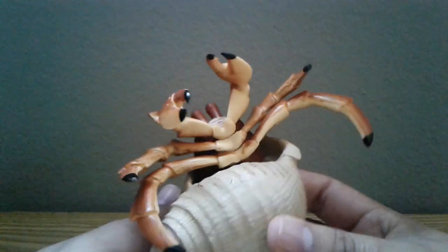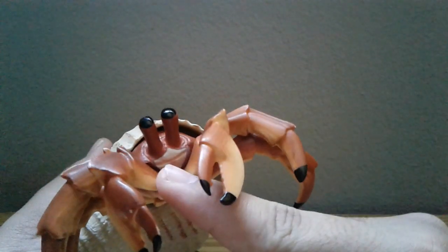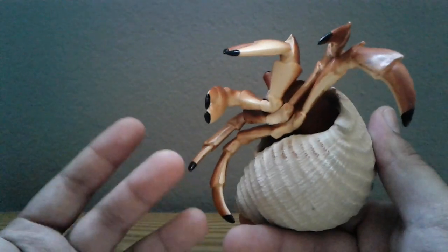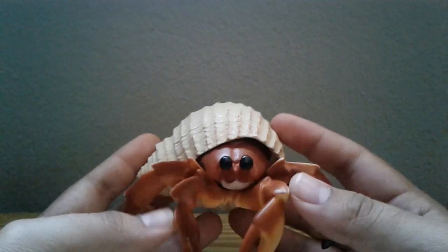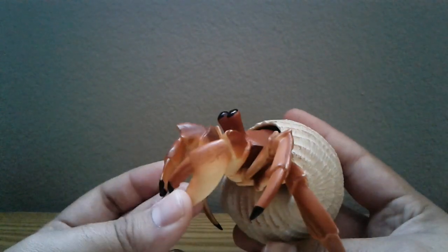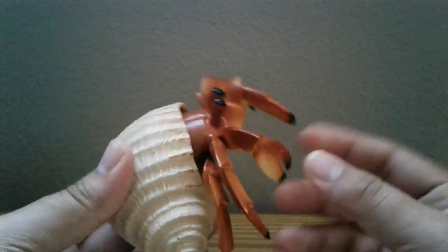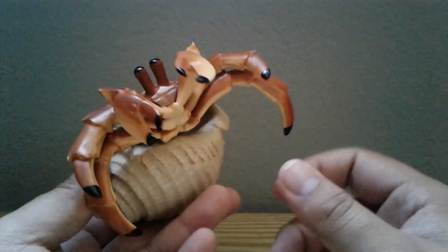I also got this recently for a very cheap price — it's the Safari Ltd hermit crab. I don't remember exactly when it was released but I know it was a few years back. It's very nicely detailed: I love the shell, the eyes look nice, and I like the little mouth because it looks like he's smiling. I've loved hermit crabs ever since I was seven and I'm very happy to have this. It's decently sized and it looks great in my collection.